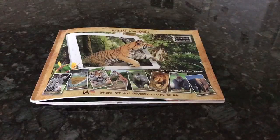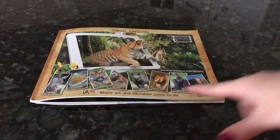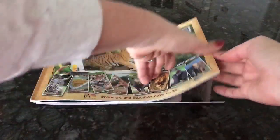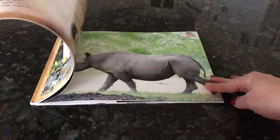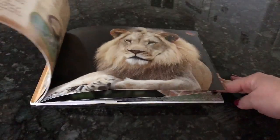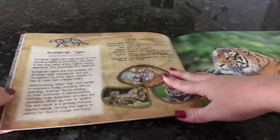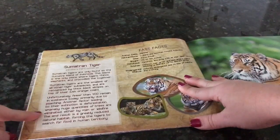This is a quick demonstration of the Interactive Animal Kingdom book that combines reading with augmented reality. Their tagline is 'where art and education come to life,' and it's so true. When you first open the book, you'll notice all of the beautiful photographs of the different animals.